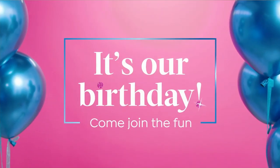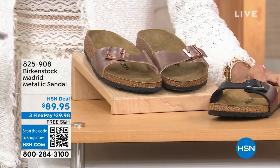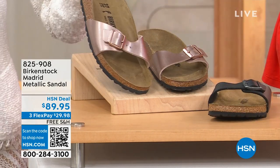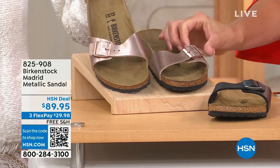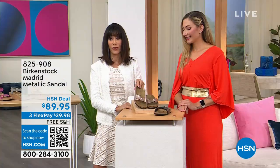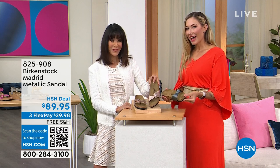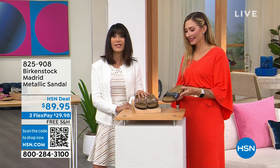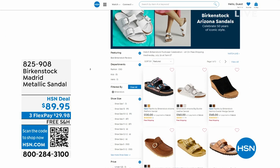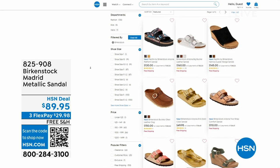We also have another option — the metallic Madrid. Available in metallic black or metallic copper with copper buckles — stunning. At $89.95, three flex pay, four on your HSN card, with free shipping and handling. Item 825-908. You can go to hsn.com to see all the different items available.